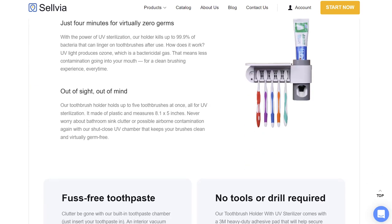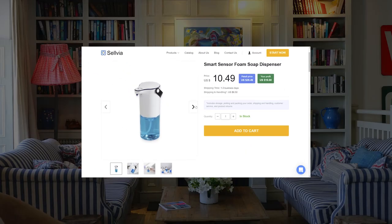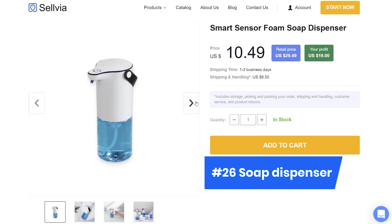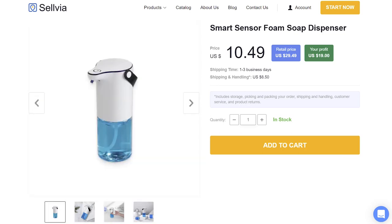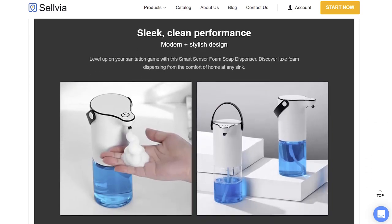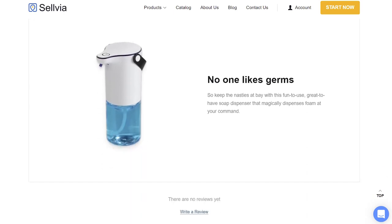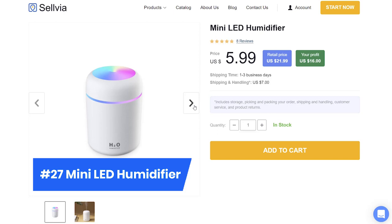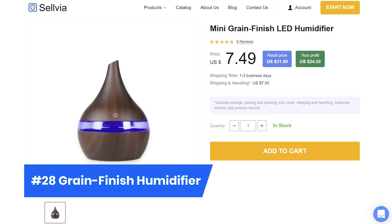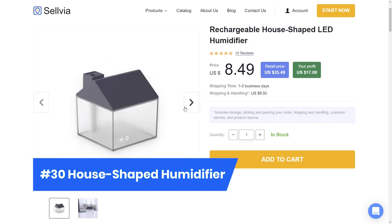The third category is home improvement and electronics. Product number 25, a toothbrush holder — it keeps toothbrushes clean not just by covering them, but also with the help of a UV sterilizer. It also has a convenient toothpaste dispenser. With product 26, a soap dispenser, your customers won't need to touch anything with dirty hands. Humidifiers — every house needs them. They take care of our nasal health, maintain the air, and make up for the dryness created by heaters. They will cozy up dry winter nights while being a cute addition to any interior.